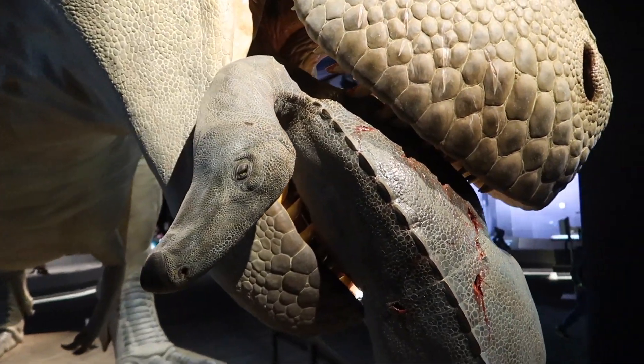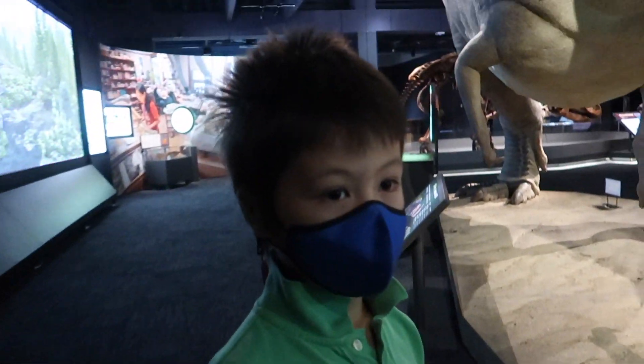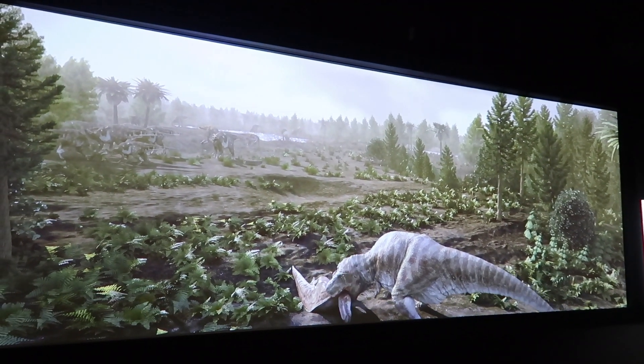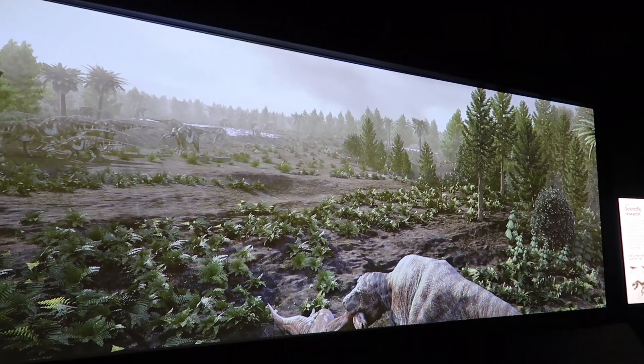Oh, the little head! Oh my gosh! What do you think, Kenzo? Is it too realistic or it's amazing? It's amazing! Mommy, that's the guy! It is the guy! Oh, that's what's happening! Look! He's getting his prey! Oh my goodness! Oh my goodness!